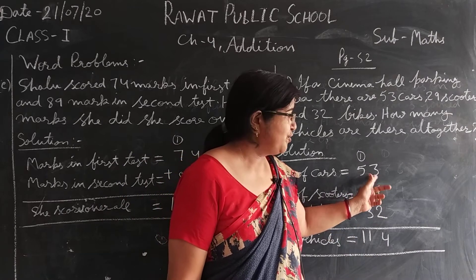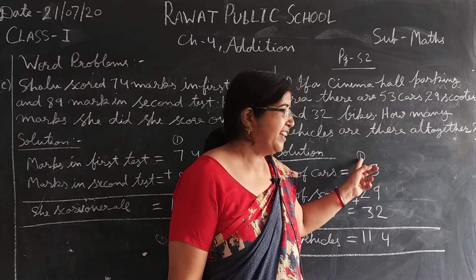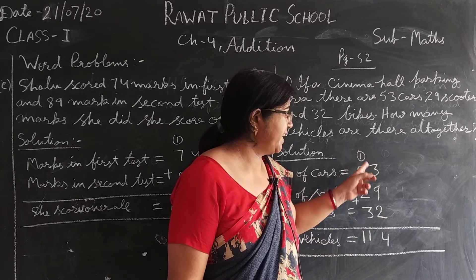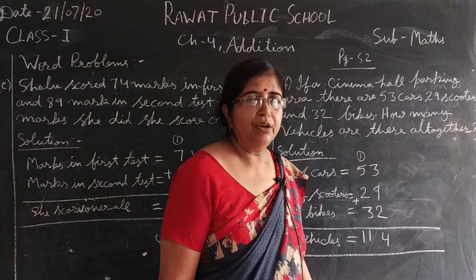9 plus 3 is 12. 12 plus 2 is 14. 14 का 4 लिखो, 1 carry over. 5 plus 1 is 6. 6 plus 2 is 8. 8 plus 3 is 11. Okay.